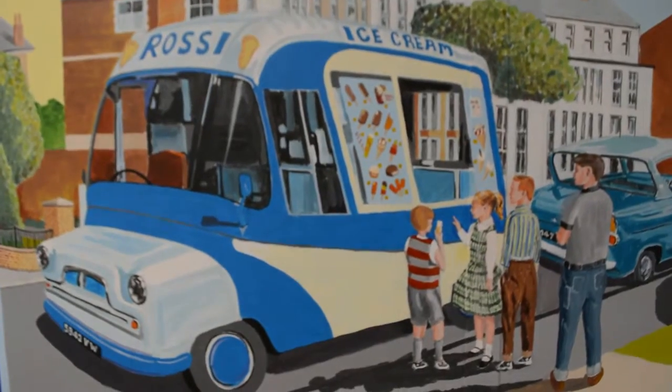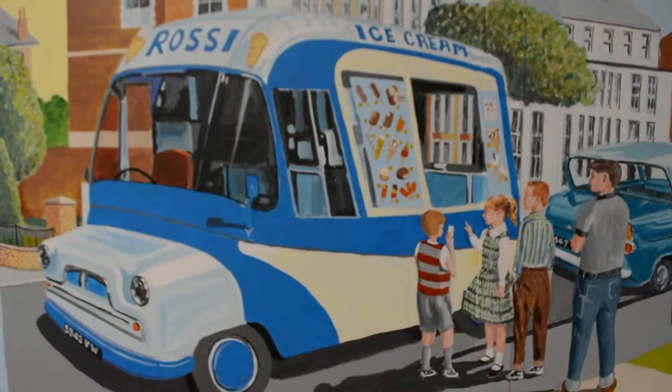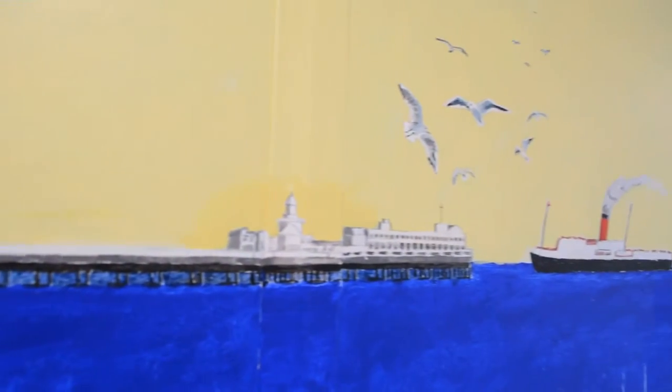The ice cream van was something that makes a lot of people smile because it reminds them of Southend, and of course Rossi, a well-known local trader.